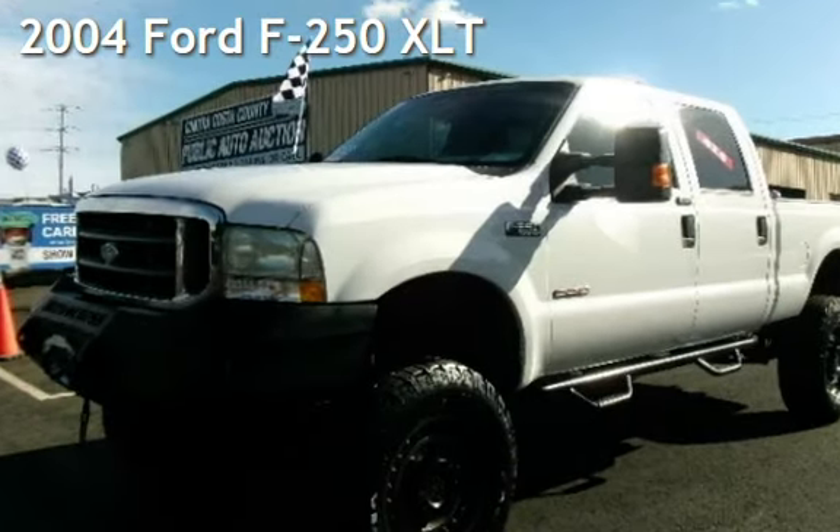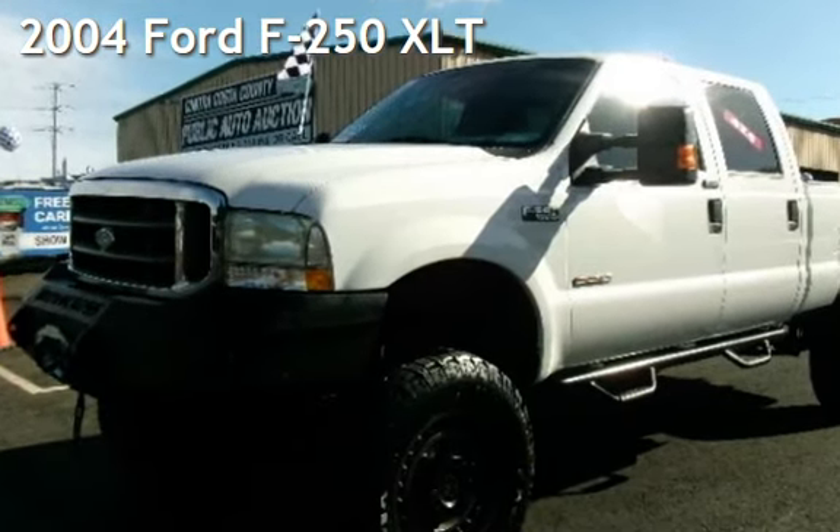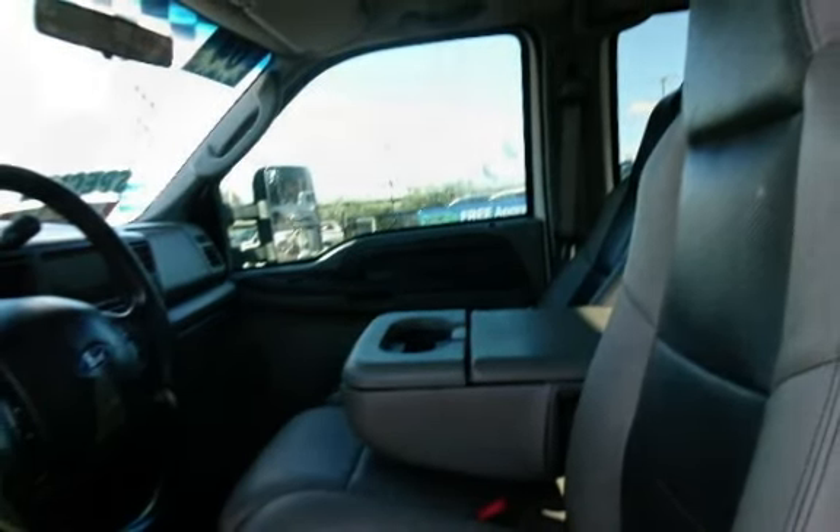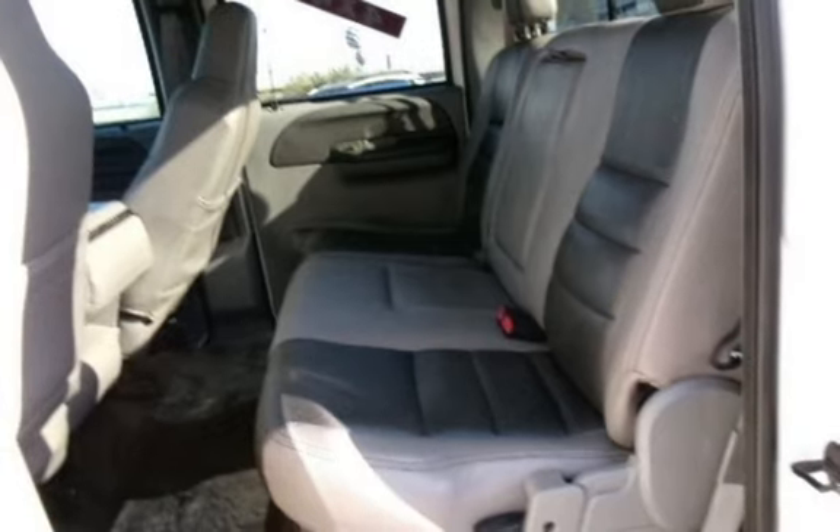Presenting a pre-owned 2004 Ford F-250 XLT. This four-door truck has an eight-cylinder, 6.0-liter V8 engine, with four-wheel drive and an automatic transmission.